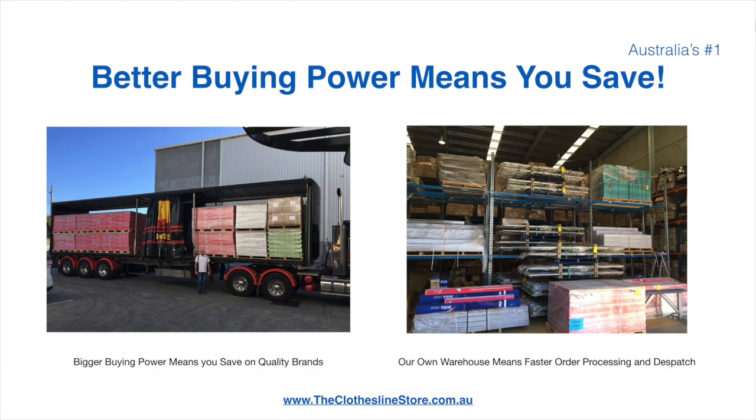Better buying power means you're safe. Having our own National Distribution Center means we can process your order and dispatch it in a rapid manner.